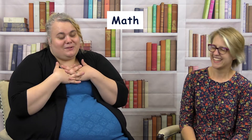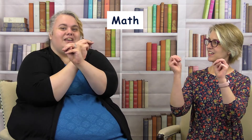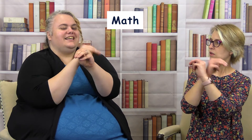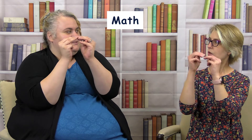We can also do the sign for 'math' — it's not my favorite, but we'll share. You take the letter M, hold it here like it's crossed, and then bring it together here. It's a little awkward, but that's math.